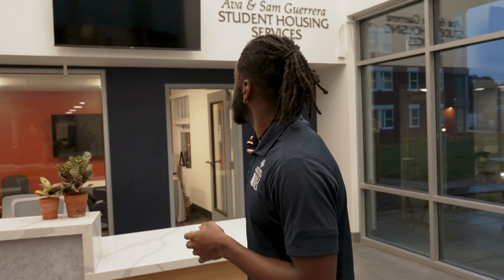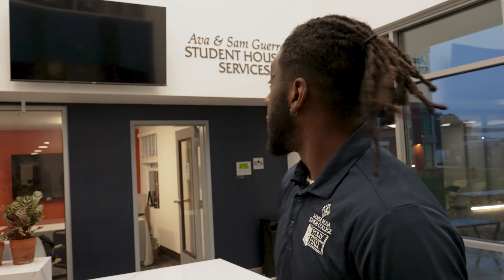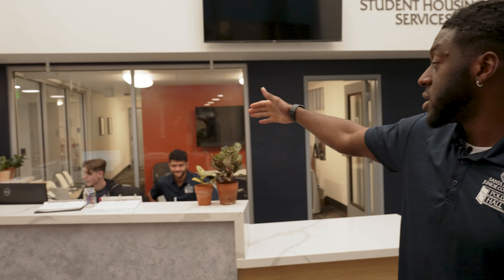Welcome to Polimera Doyle Hall. My name is Ben. I'm the Associate Director of Residence Life here, and I will be giving you your tour. Behind me is the Ava and Sam Guerrera Student Housing Services Center, so kindly donated to us by the foundation. And behind us, you can see our lovely RAs, Daniel and CJ.